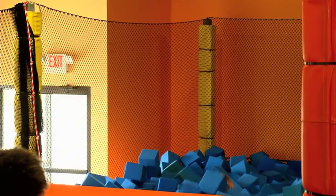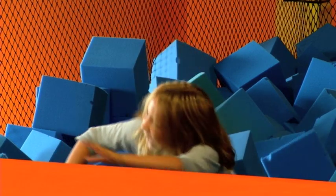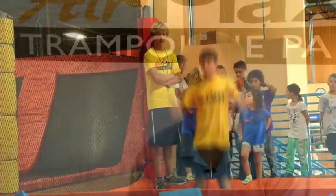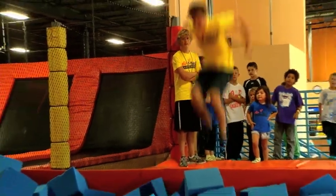There is also a foam pit which features a large 16 by 16 foot pit, 5 feet deep full of foam blocks, and two trampolines in front of it so you can jump off the trampolines, practice aerobatic moves and land in the foam pit.